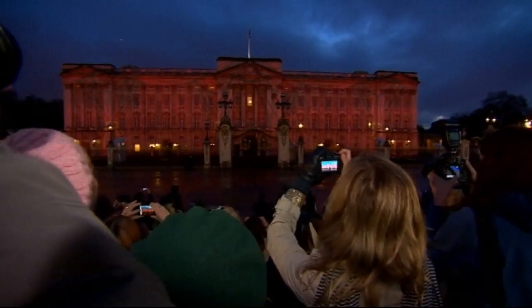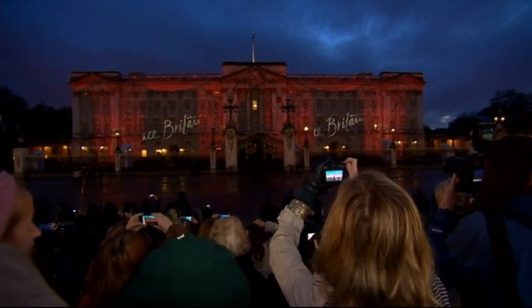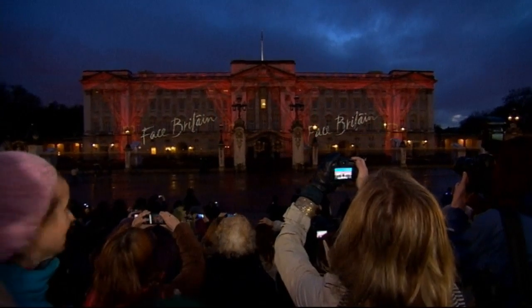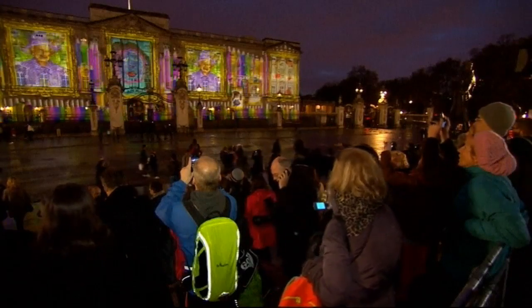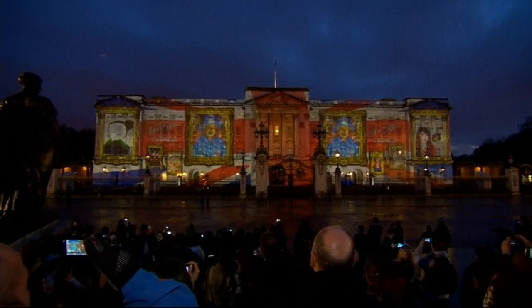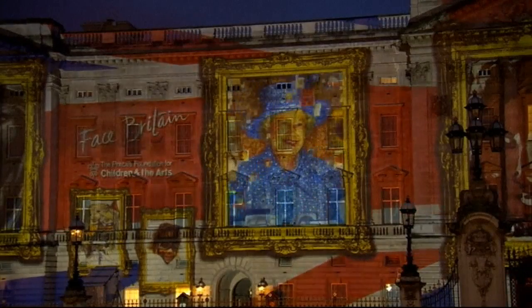One of the world's most recognized landmarks like you've never seen it before. The Queen's home, Buckingham Palace, was transformed into an artist's canvas as part of her Diamond Jubilee celebrations. A giant image of Elizabeth II was beamed onto the palace front, alongside a montage of 200,000 self-portraits by British school children.